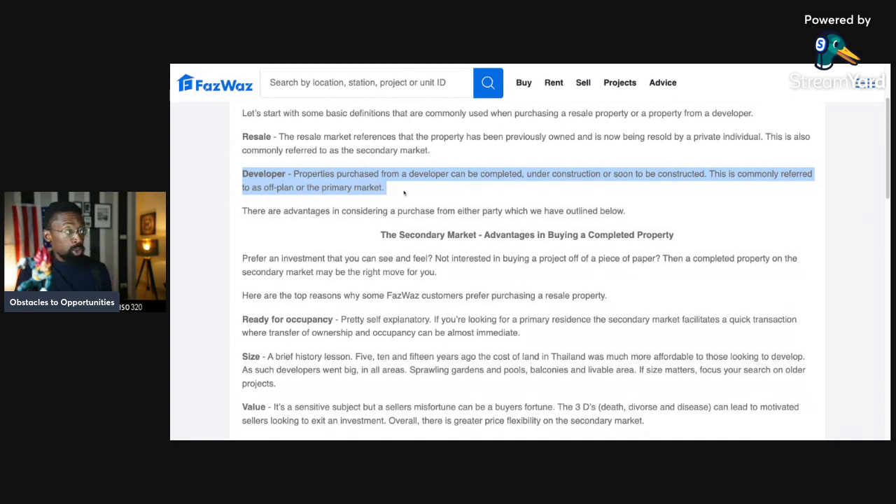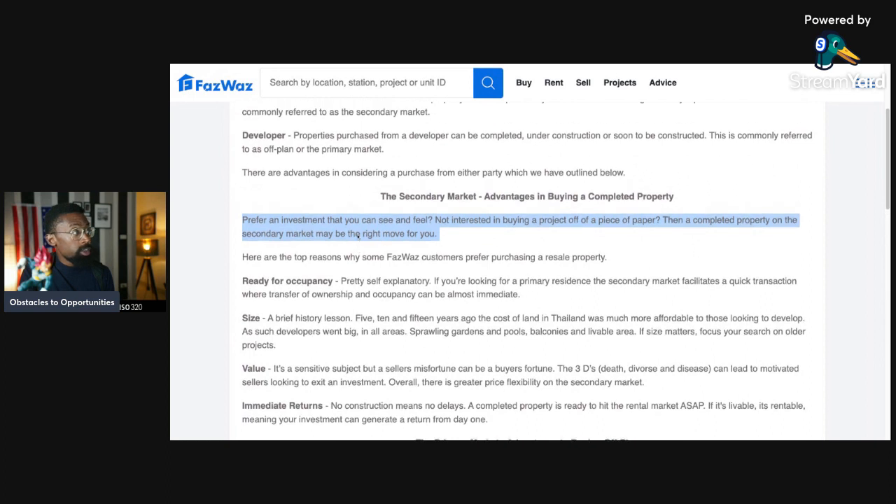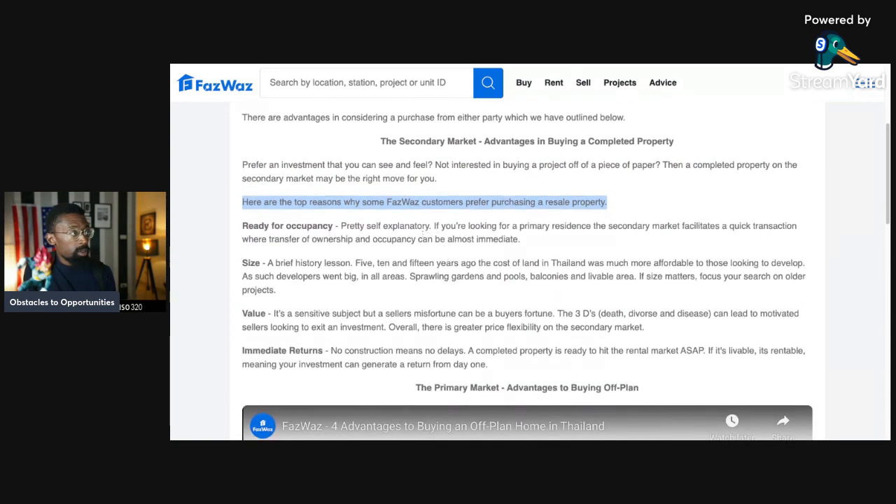So when you hear 'I purchased a property off plan,' that means it was possibly almost completed, currently under construction, or soon to be constructed. There are advantages to purchasing from either party, which we've outlined below. Starting with the secondary market advantage — buying a completed property. If you prefer an investment you can see and feel and are not interested in buying off a piece of paper, then a completed property on the secondary market might be the right move. Here are the top reasons why some buyers prefer purchasing a resale property.